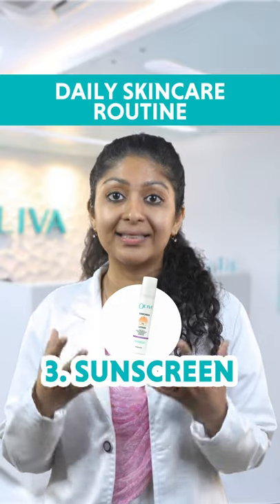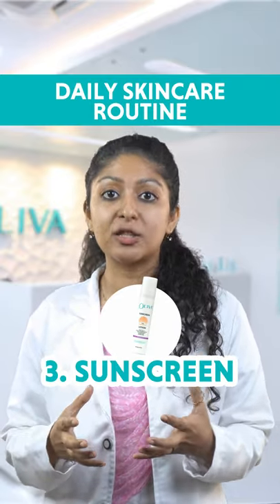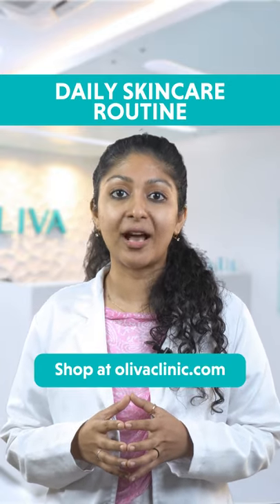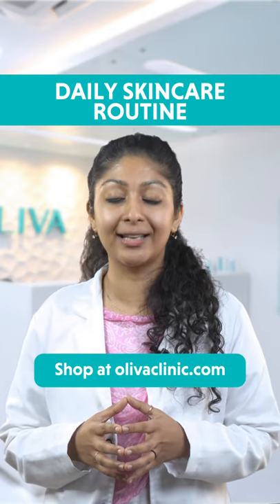The last step is to use Oliva's non-VC sunscreen lotion regularly and say goodbye to sunspots, premature aging and tan. You can shop for our skincare essential kit today by visiting shop.olivacleaning.com.